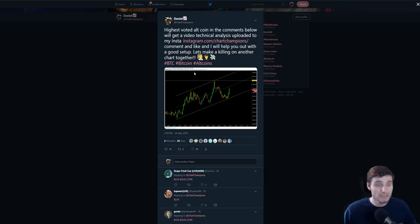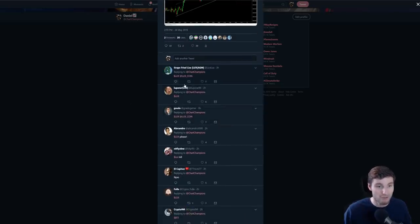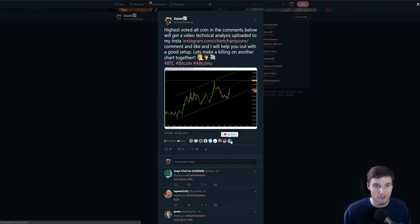I did a post earlier saying whatever altcoin gets the highest votes, I will upload a technical analysis setup to my Instagram. It looks like Lux is going to win — a lot of Lux supporters came in. Otherwise it was going to be NPSX. It looks like Lux has won, so I will do a Lux technical analysis over on my Instagram. Go follow me over there if you'd like to get in on that call.